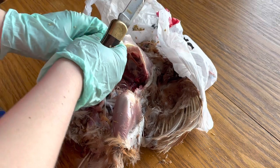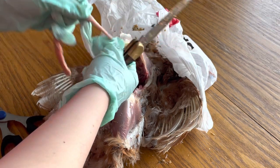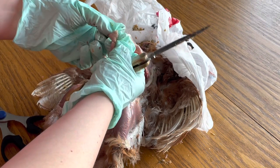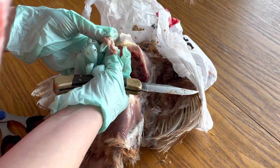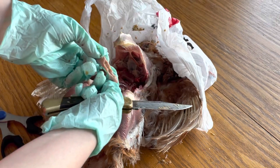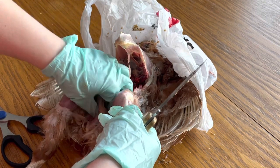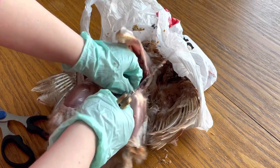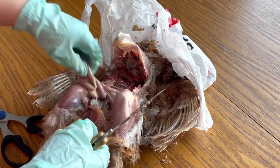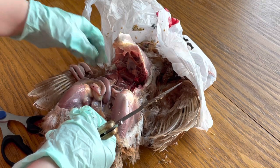I'm going to open up some various parts of her bowel now and check for lesions or worms — so this could get gross. I don't see anything abnormal in that section, I'm going to keep looking. Open it up a bit more, look through here. There's a lot of red — a lot of really dark red veins. Okay, that's interesting.